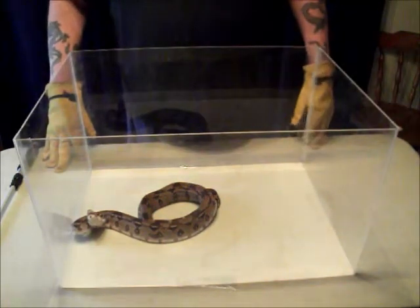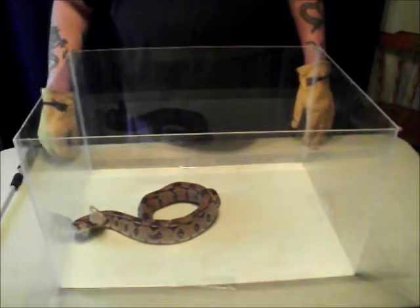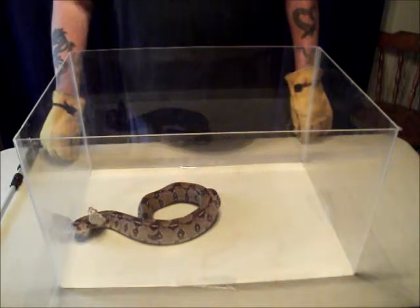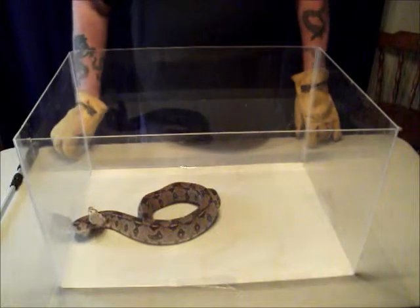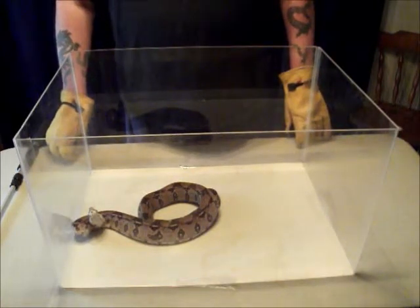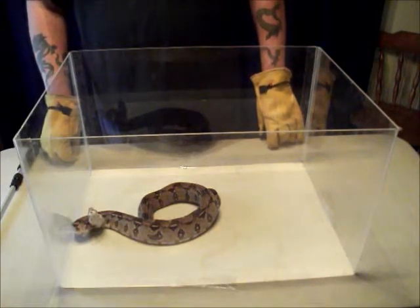Boa constrictors will also occupy the burrows of medium-sized mammals, where they can hide from potential predators. They will generally live on their own and are not interactive with other snakes unless they want to mate. They're primarily nocturnal; however, during the day they may bask in the sun when temperatures are a little too low. They are also semi-arboreal, meaning some individuals will climb into trees and shrubs to forage for food, though they become mostly terrestrial as they get older and heavier.